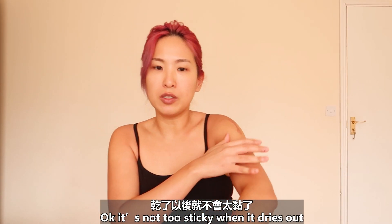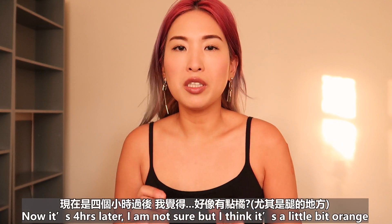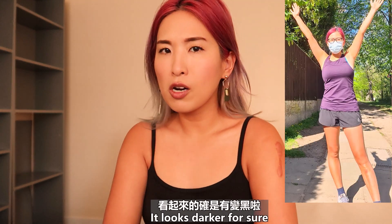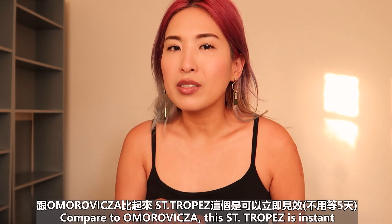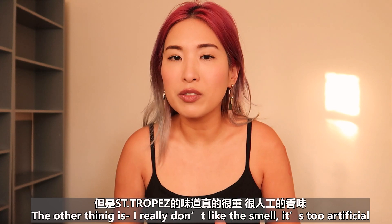It's not too sticky when it dries out — when you apply it, it's slightly sticky. Now it's four hours later. I'm not sure but I think it's a little bit orange. It looks darker for sure. Compared to Omorovicza, this St. Tropez is instant. The other thing is I really don't like the smell — it's too artificial.